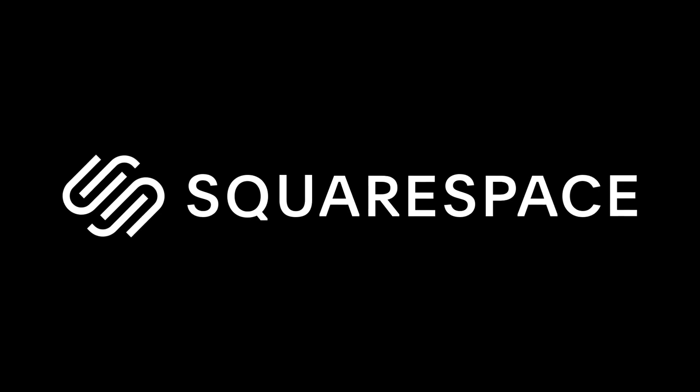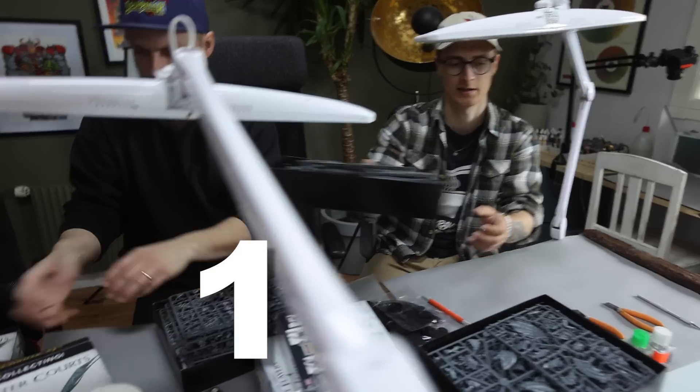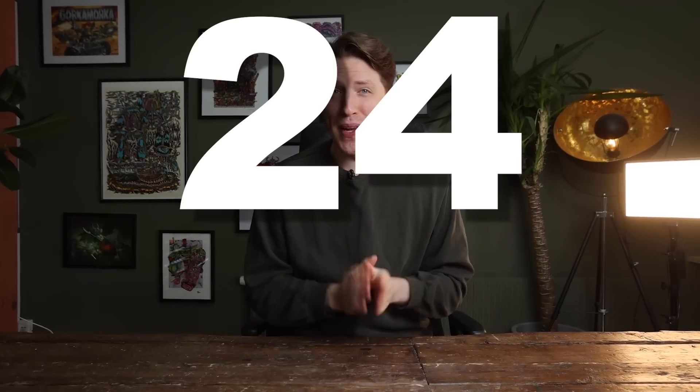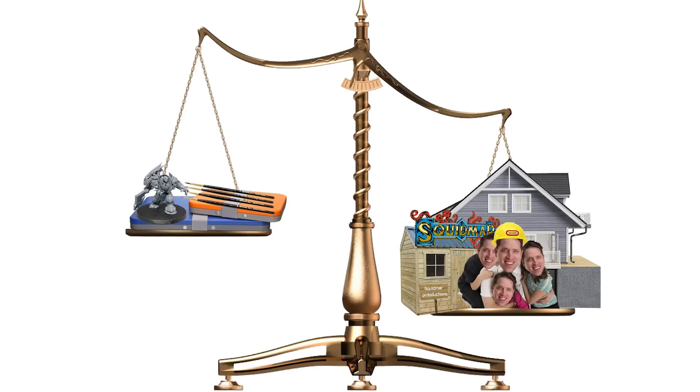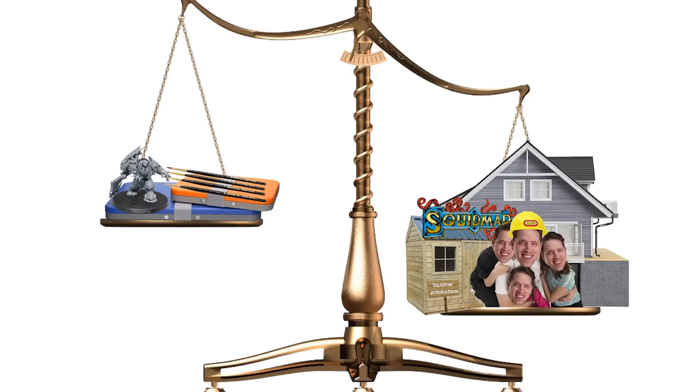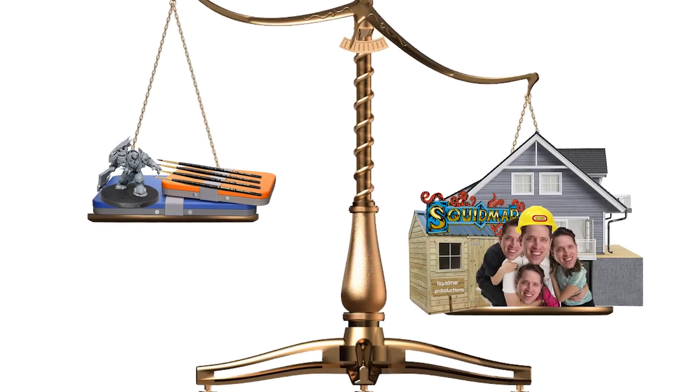Sponsored by Squarespace, where you can make awesome looking websites. We've got 102 miniatures to build and paint for this guy. But he's only here for 24 hours, so I need to bring out every tool I have in my toolbox that I've learned over the past four years. I've kind of learned how to paint without actually having any time to paint, so you could say I'm an expert.